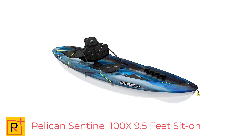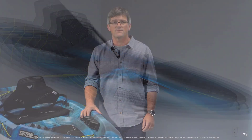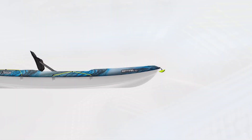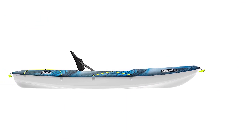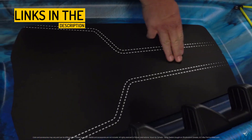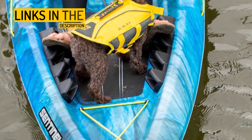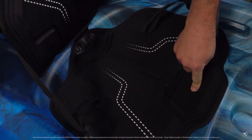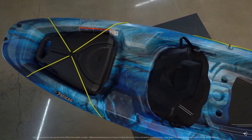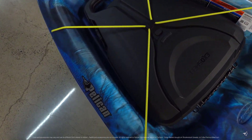Number 5: Pelican Sentinel 100X, 9.5-Foot Sit-On-Top Kayak — Stable, comfortable, and lightweight recreational kayaking solution. The Pelican Sentinel 100X is a lightweight one-person kayak designed for recreational use on calmer, slow-moving waters. It features a twin-arch multi-chine hull for stability and maneuverability, and is made from Pelican's proprietary Ram-X material, a high-molecular-weight polyethylene that is durable and impact-resistant. The kayak also includes a front storage platform, a tank well with bungee cords, and a removable 13-liter storage compartment for additional gear.